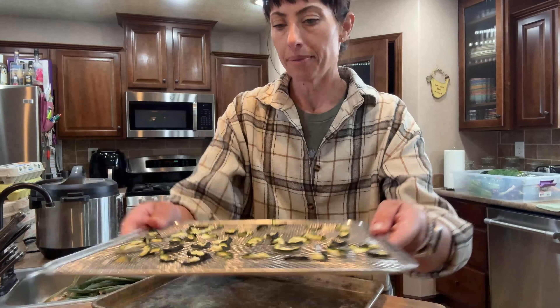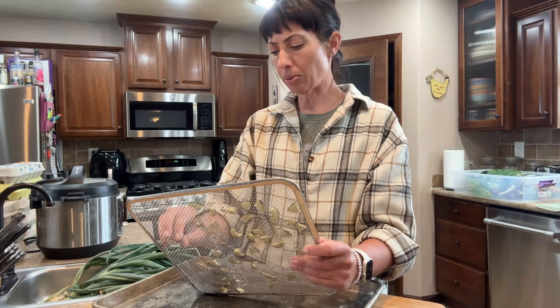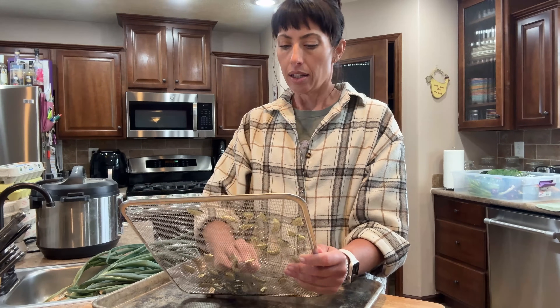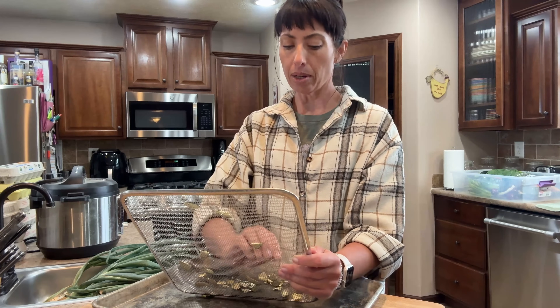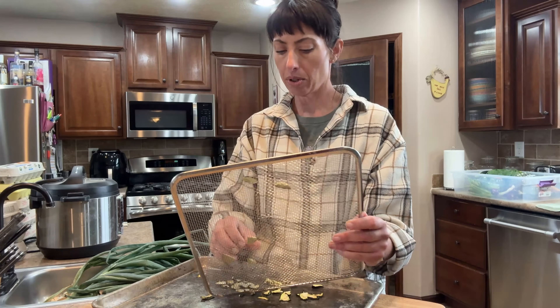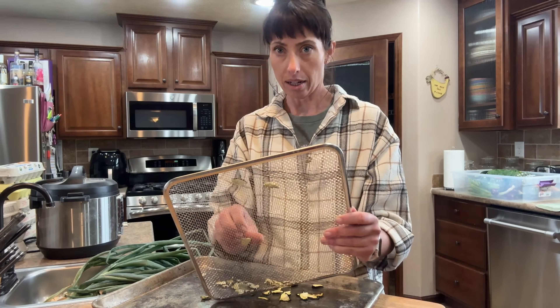This is zucchini in the dehydrator. Once we get into tomato season — and they're just starting to turn ripe — then every couple of days I am freezing tomatoes, and then in the wintertime I can make salsa and everything.